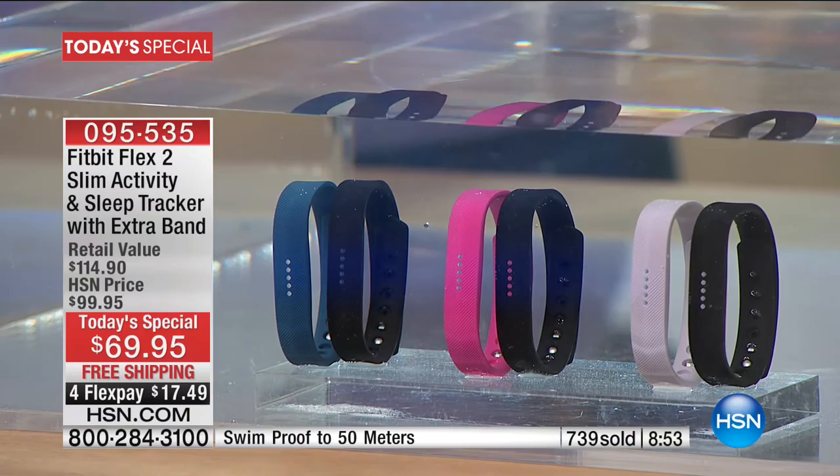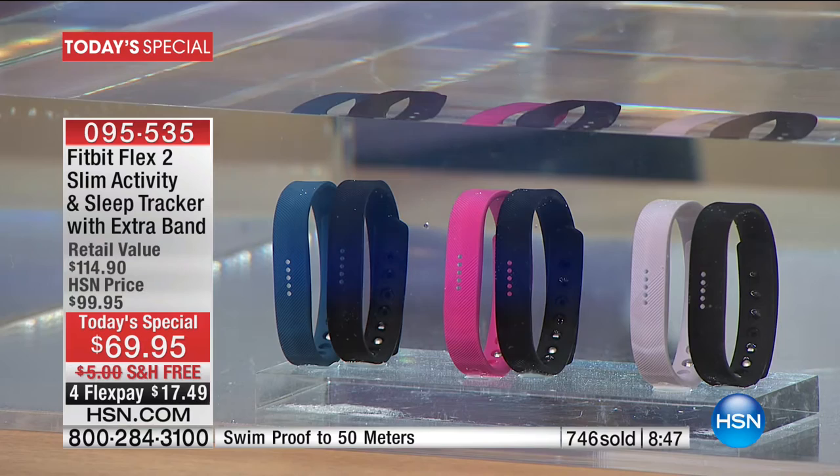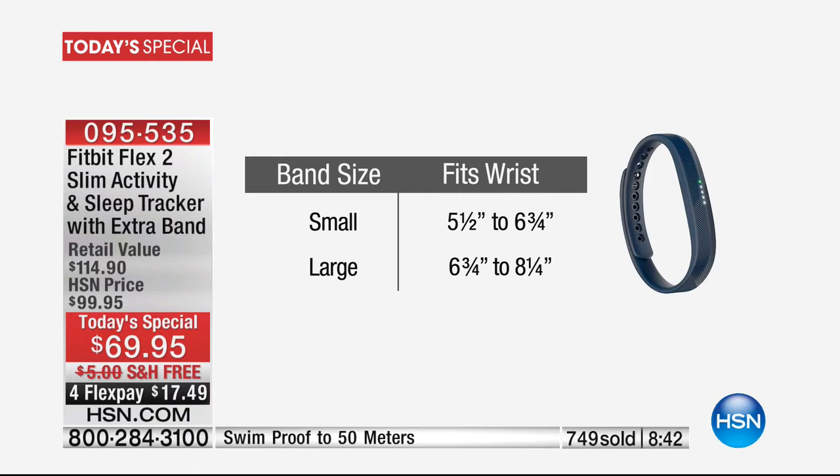We have a great offer — that's what we do at HSN. Everyone gets a black band with the Fitbit. Then you choose black lavender, black navy, or black magenta — the black magenta is the pink one. Then choose small or large. The small fits a 5½ to 6¾ inch wrist, and the large is 6¾ to over 8 inches. Very easy to charge — it's not complicated at all. The battery life is incredible on the Fitbit Flex 2. If you want to get into the Fitbit world, it usually costs $129, $149, $159, well into the $200 range. We have the best price and best package anywhere.